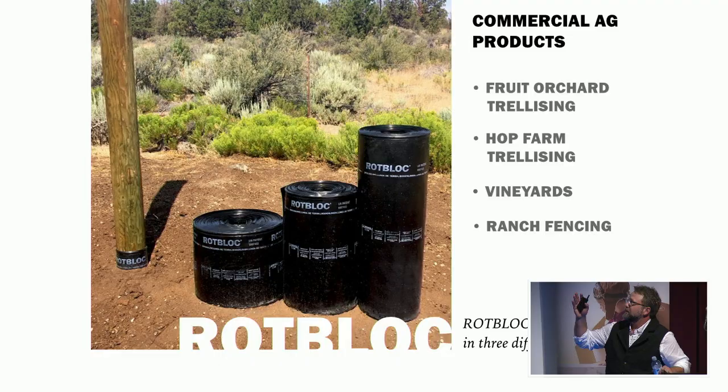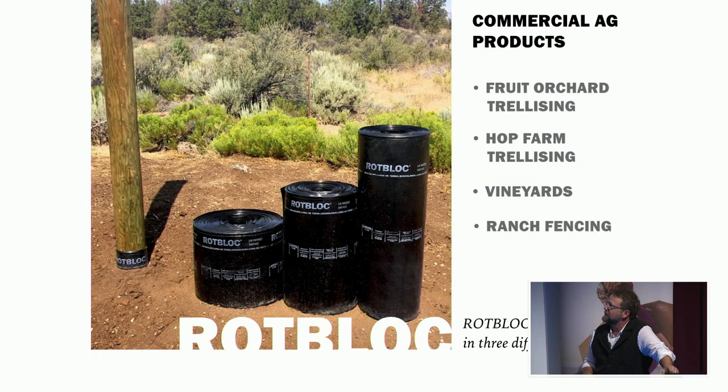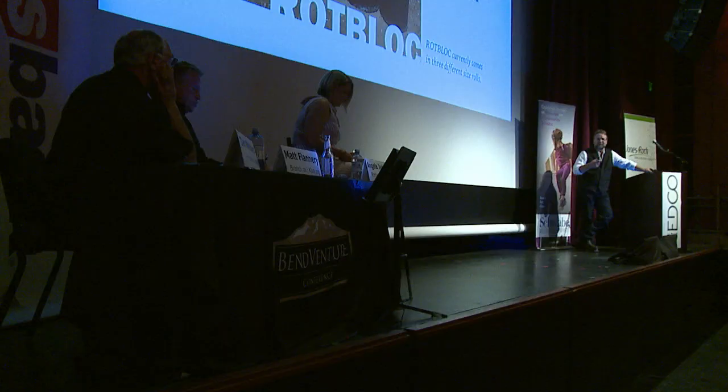These are our three agricultural wood products. We make them here in Bend — a 13.5-inch, a 20-inch, and a 30-inch product. These products are being shipped primarily to Washington State. Most, probably 90% of our business at this point, is in Yakima Valley. But we do ship to Italy, Sweden, Australia, and Canada.